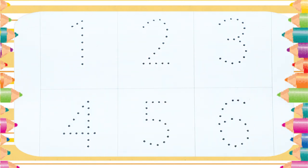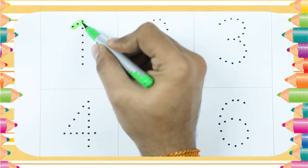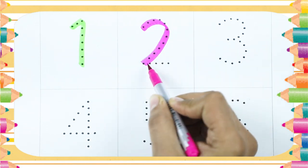We learn 1 to 10. It's number 1 with green color. Number 2 — number 2 with pink color. It's number 2.